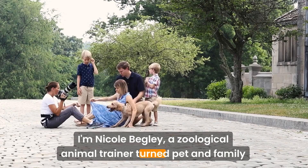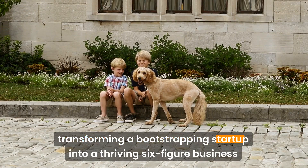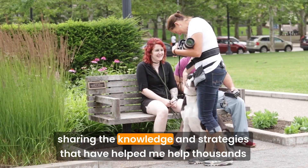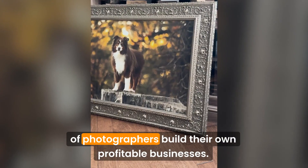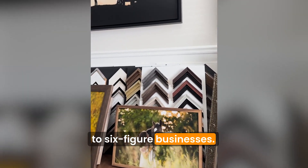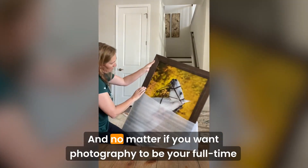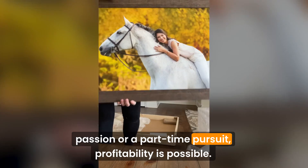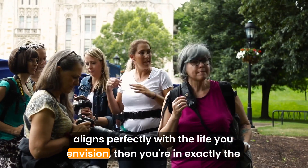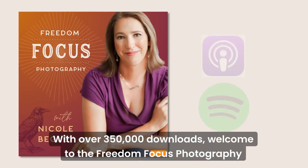I'm Nicole Begley, a zoological animal trainer turned pet and family photographer. Back in 2010, I embarked on my own adventure in photography, transforming a bootstrapping startup into a thriving six-figure business by 2012. Since then, my mission has been to empower photographers like you, sharing the knowledge and strategies that have helped thousands of photographers build their own profitable businesses. With over 350,000 downloads, welcome to the Freedom Focus Photography Podcast.